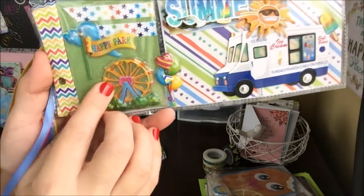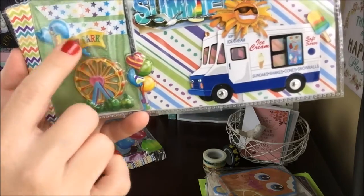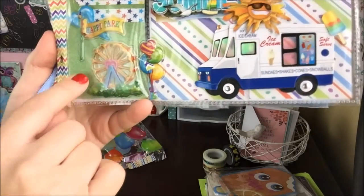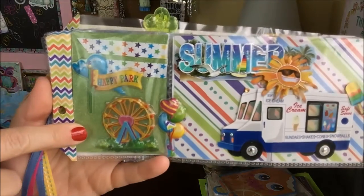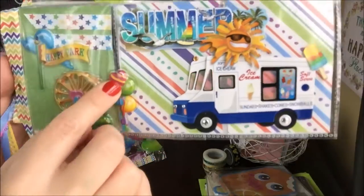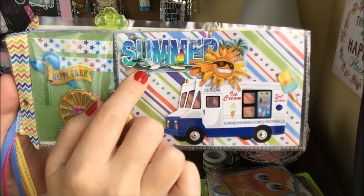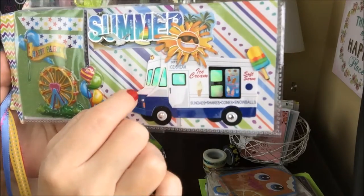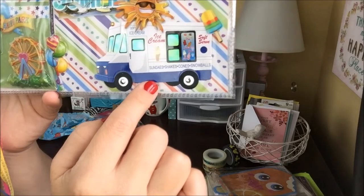Down here a sticker says 'happy park' with some star washi over really pretty green glittery cardstock, and there's a ferris wheel and some balloons. Then she used this really pretty background paper that says 'summer' with a sun and a seagull, and this fun ice cream truck with some popsicles.